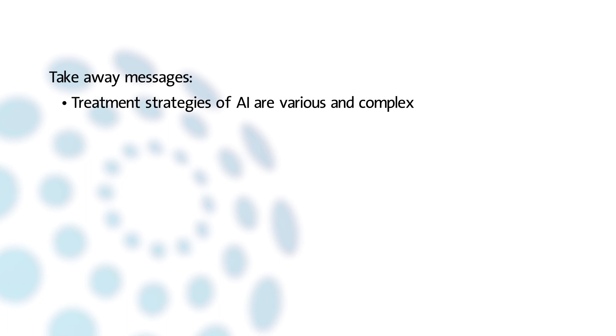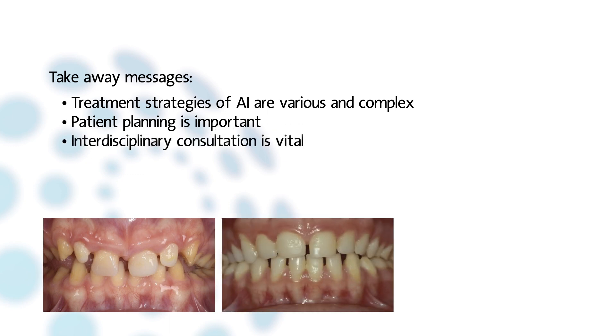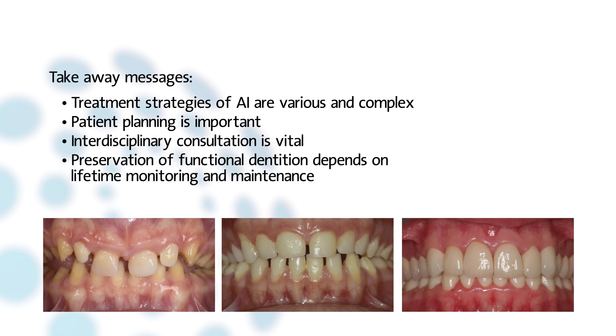Treatment strategies of AI are various and complex. Skeletal and dental developmental stages, cooperation, severity of the disorder, and individual preferences of the patient are decisive for treatment planning. Interdisciplinary consultation and care involving the dentist, dental hygienist, orthodontist, and sometimes oral surgeon is vital. Preservation of a functional dentition depends on lifetime monitoring and maintenance.